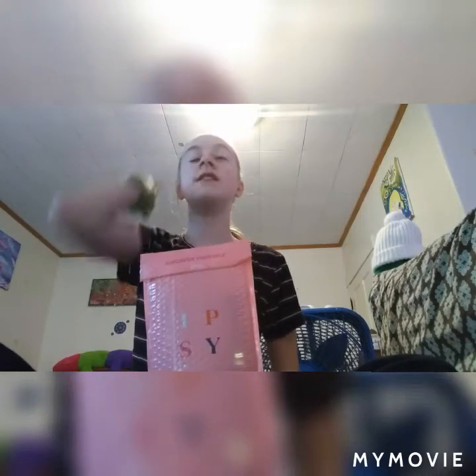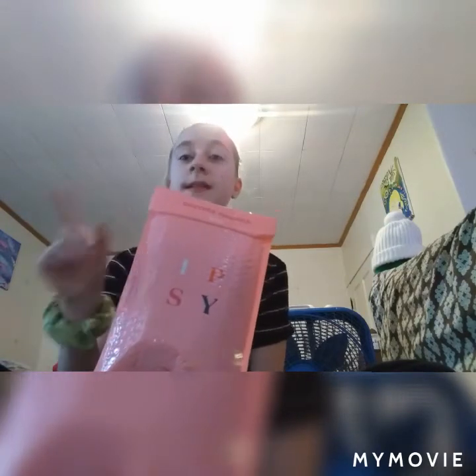Today we are going to be opening an ipsy bag. You sign up for a certain number of months to get a makeup bag once a month with samples of expensive makeup. I already opened this — I promise I really didn't peek — because I was making another video and my phone shut off saying I ran out of storage, and it deleted my original video.